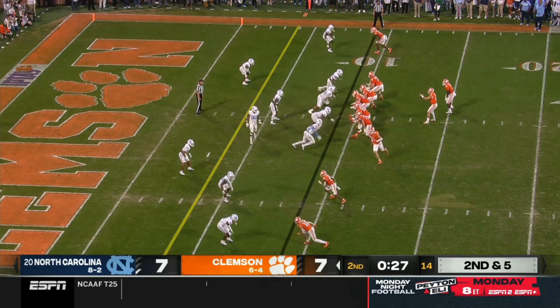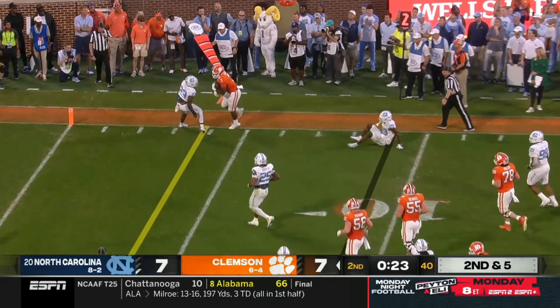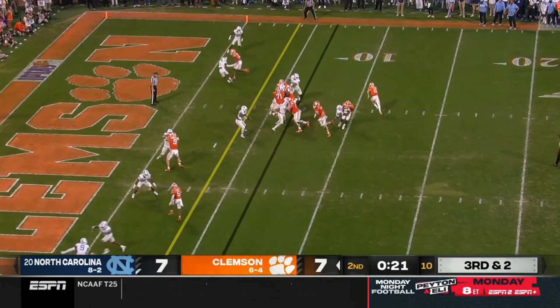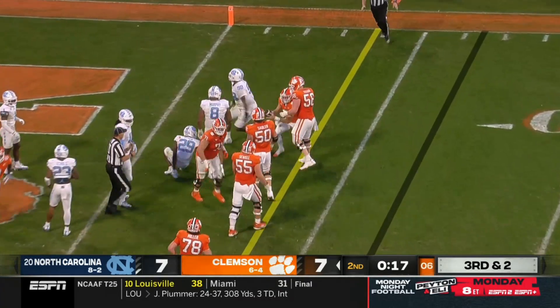Second and five from the nine after the timeout. Klubnik swing pass — Mapa, spins out of bounds, and he's showing himself very well throughout this season. Klubnik keeps it, dives — I think he's got the first down, very close.